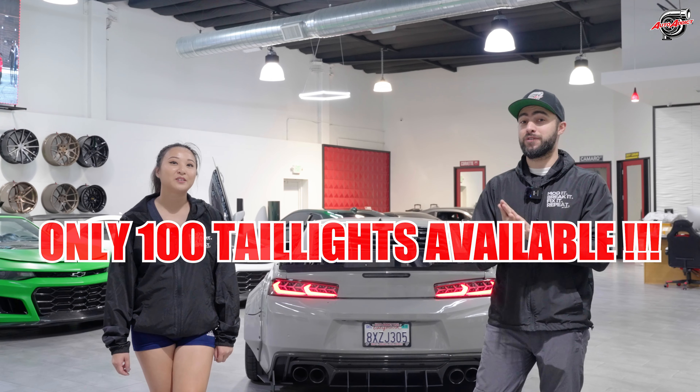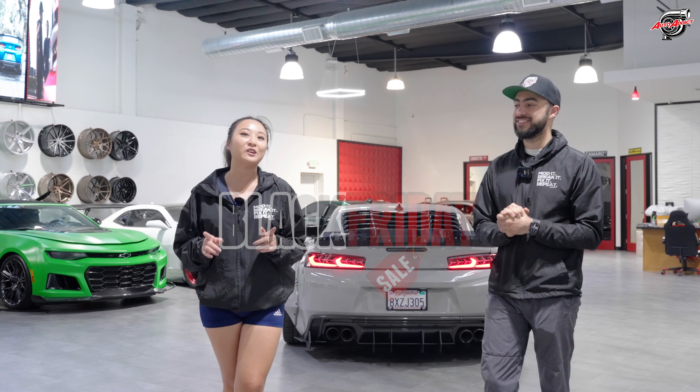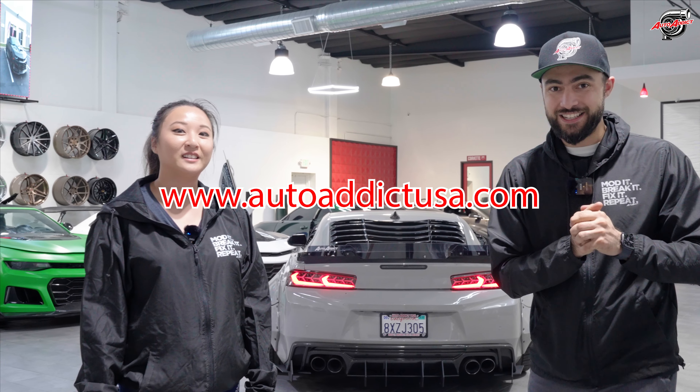There you guys have it — our beautiful '16 to '18 Chevy Camaro taillights are now available for you to purchase. Very exclusive limited quantities — we'll only have 100 sets before we sell out. On top of that, it is Black Friday, so these taillights are included in the sale and you're going to get 15% off. Don't forget, get them on our website at autoitusa.com.